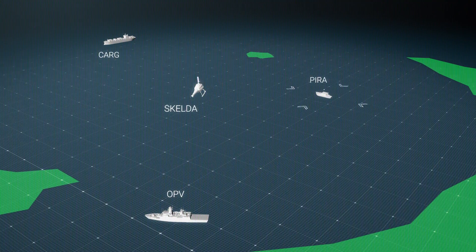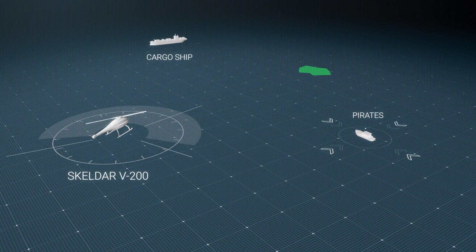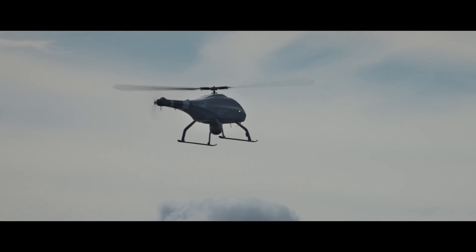Skelder V200 — the unmatched rotary VTOL UAV — is on a search pattern. Fully autonomous with multiple sensor payloads. On watch. All the time. Real time.